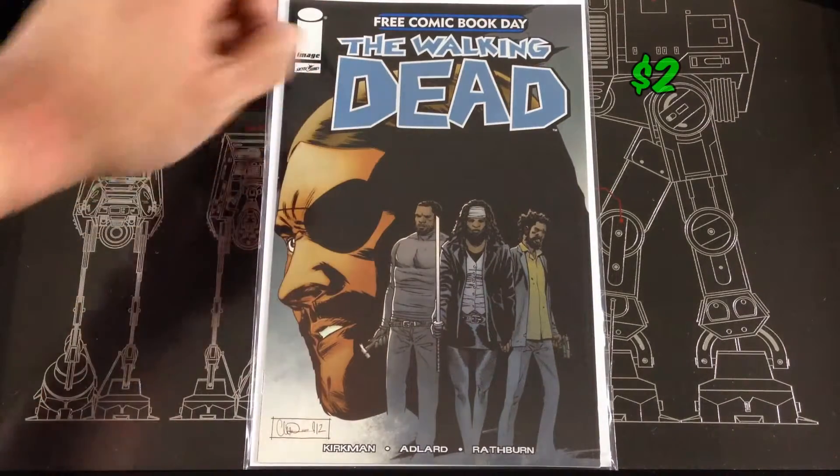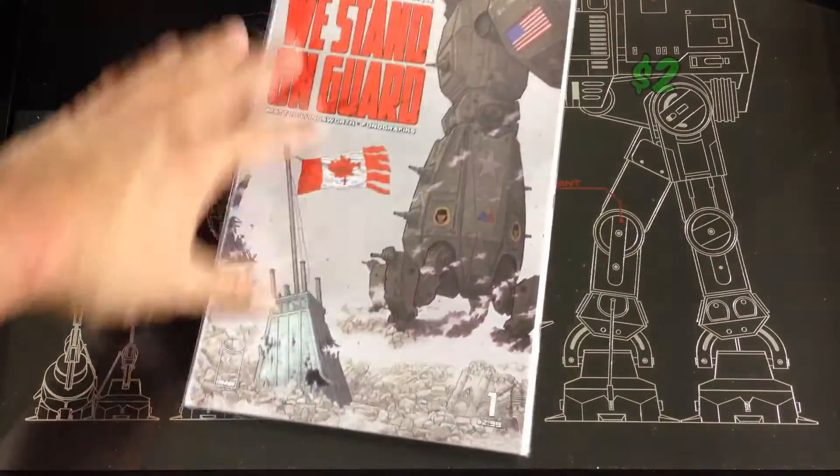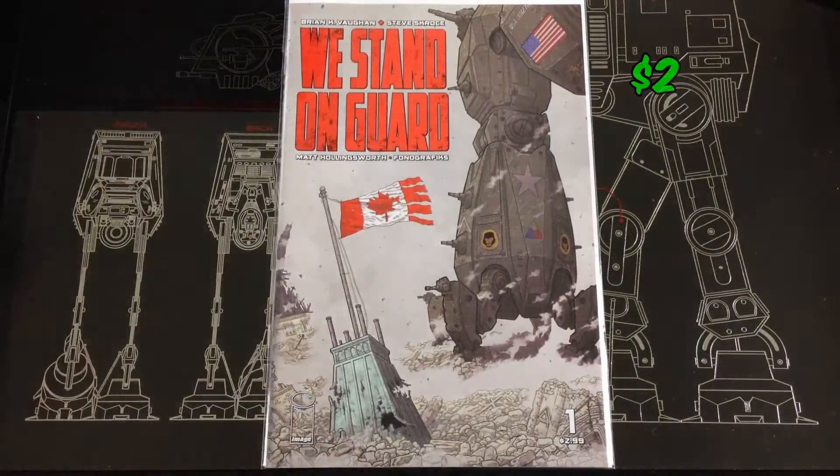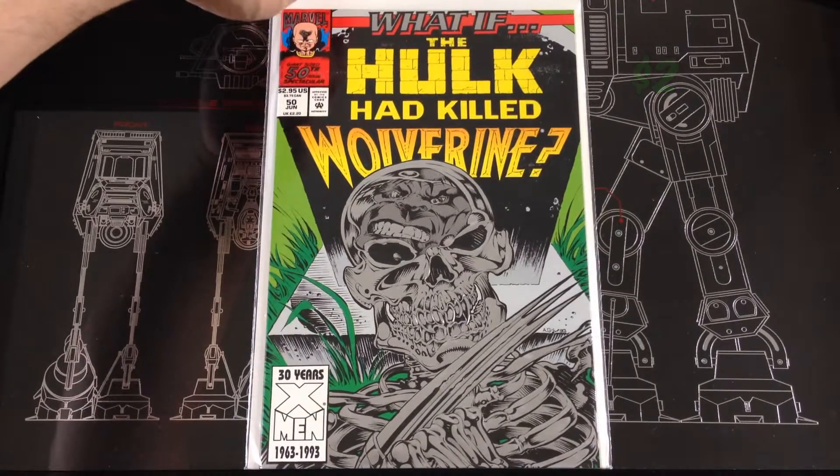Got that free comic book day Walking Dead that came out. I have one of these already but I picked up another number one of We Stand Guard. Found a What If Hulk Had Killed Wolverine number 50.